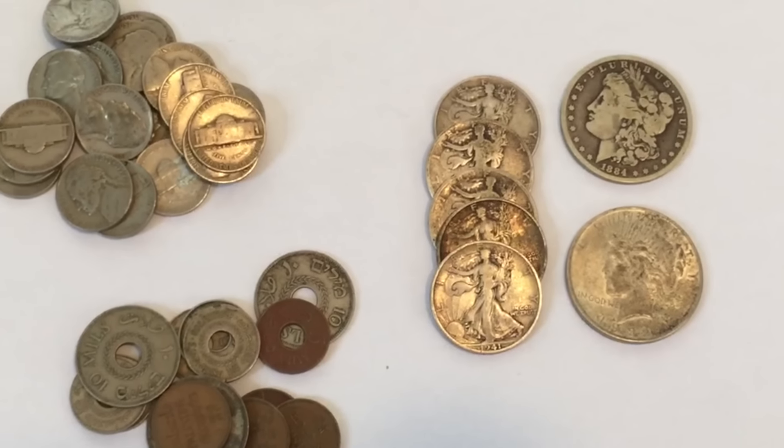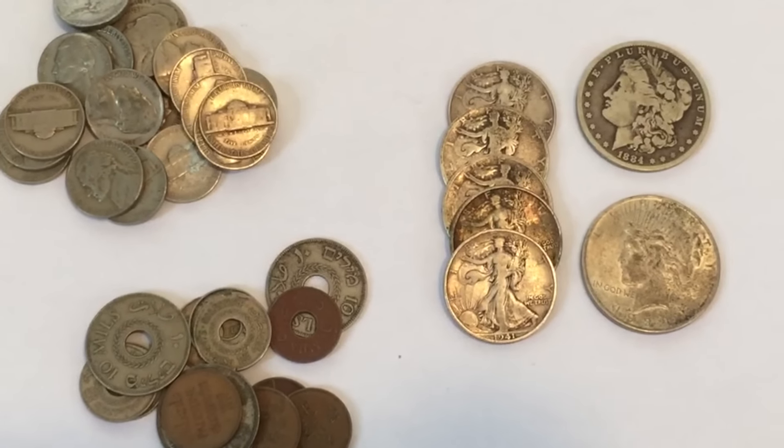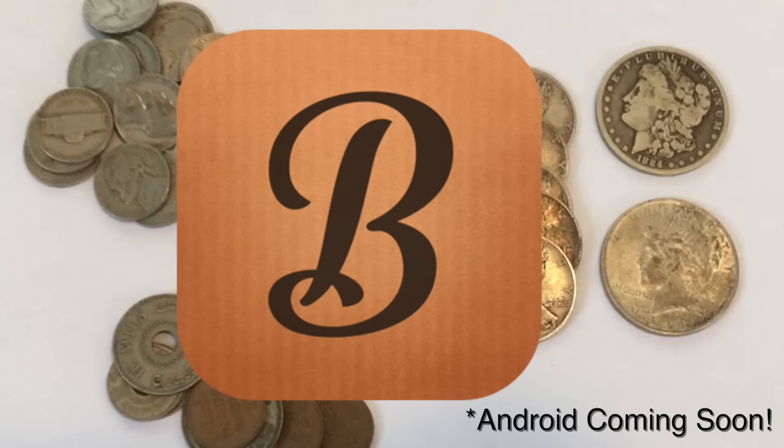Hello everybody, Silver Picker here. Today I want to talk to you about an awesome new app that I just discovered. This app is called Boxes, and right now it's for iPhone only, but it is phenomenal.